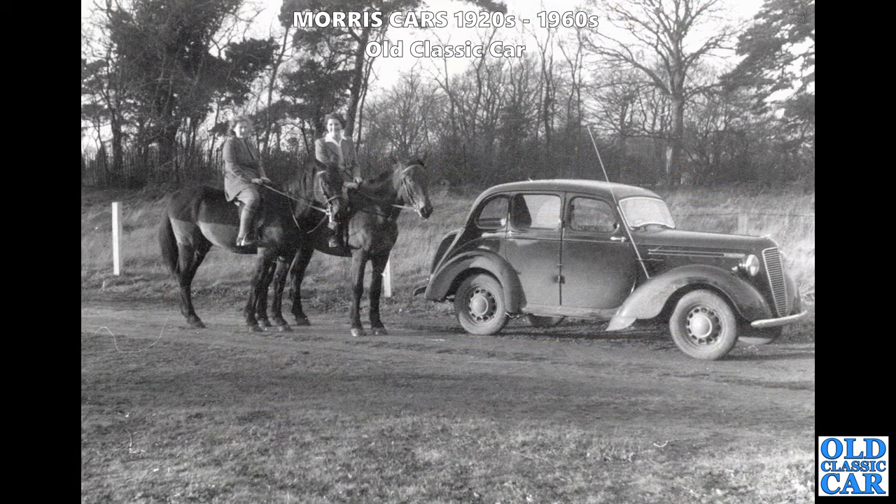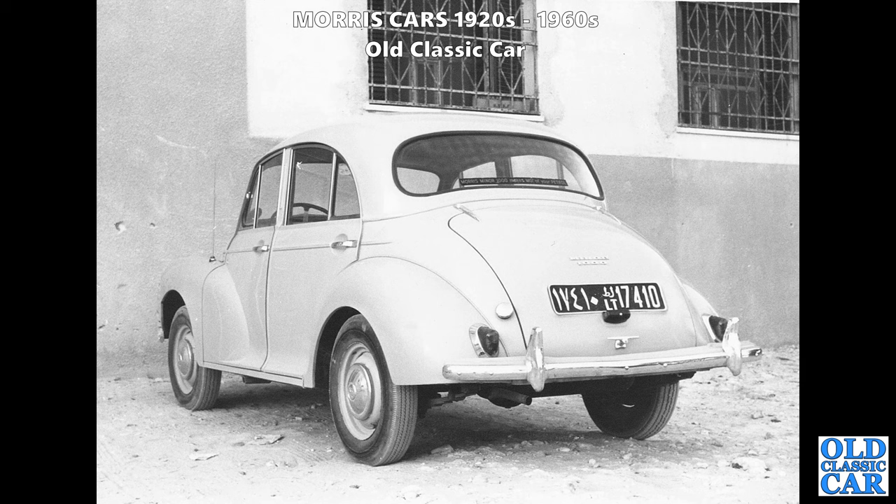I wonder where we are for this particular scene - there's a very grubby Morris in front of those two horses. It looks like a Morris 10 Series M, a post-war example with a curvy radiator shell compared to the Series Ms produced just before the outbreak of World War II. We'll see examples of those later.